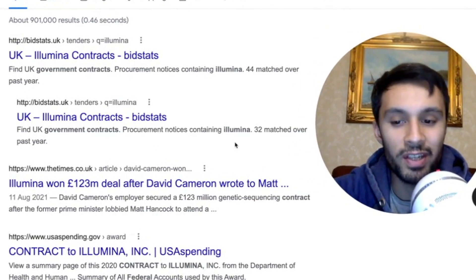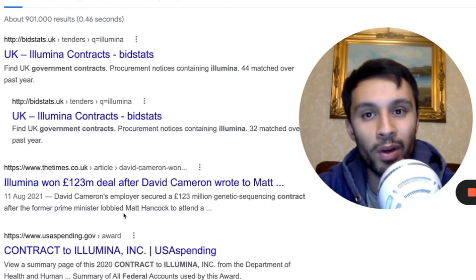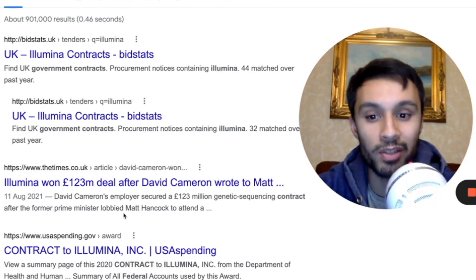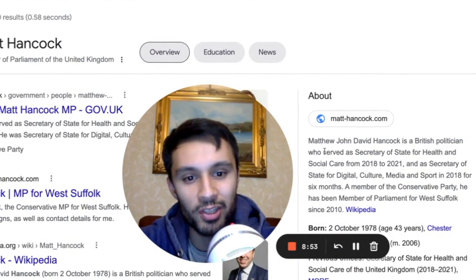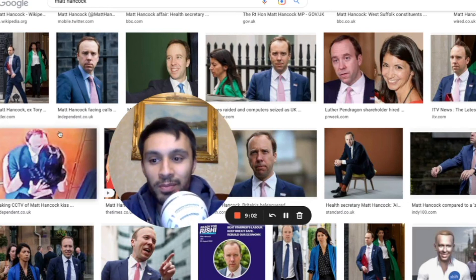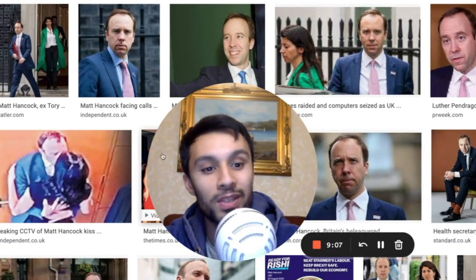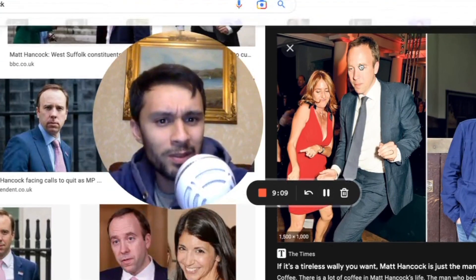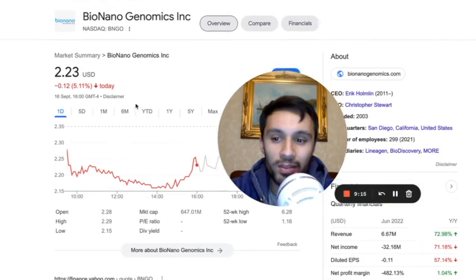Illumina continues to win government contracts. Here in the UK, over a year ago, David Cameron, former prime minister, lobbied for Illumina. The papers were coming out saying Illumina won a £123 million pound deal after David Cameron wrote a letter to Matt Hancock. Matthew Hancock served as Secretary of State for Health and Social Care from 2018 to 2021. He resigned after being caught on CCTV sharing a kiss with someone who was not his wife.